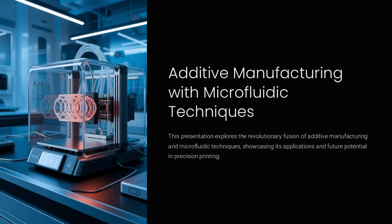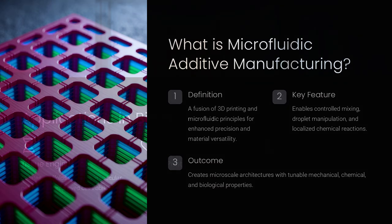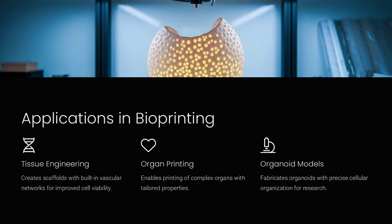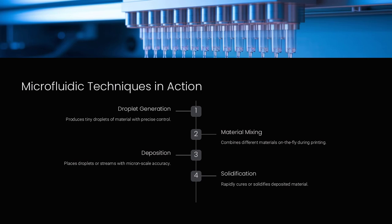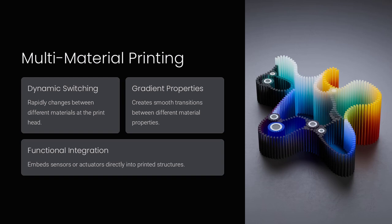Additive manufacturing enhanced by microfluidic techniques represents a revolutionary shift in the way we approach precision printing. By merging the detailed control of fluid dynamics with the versatility of 3D printing, engineers and researchers can now fabricate structures at the microscale that were once thought impossible. Rather than relying on conventional extrusion methods, controlled streams of fluid are used to deposit materials with micron-scale precision, opening up new horizons for applications that demand extreme accuracy.